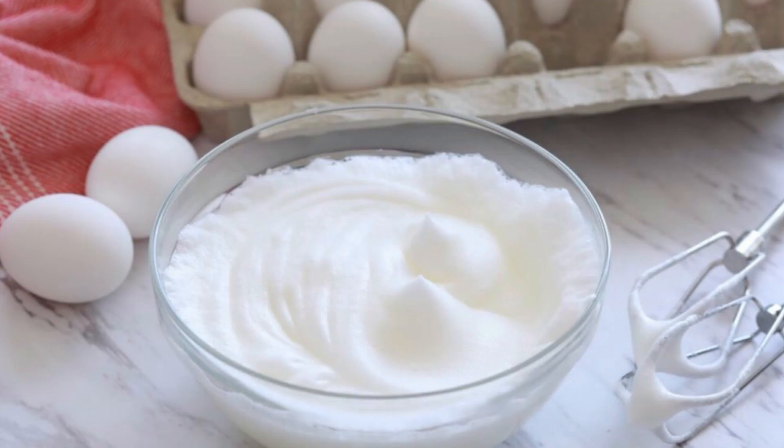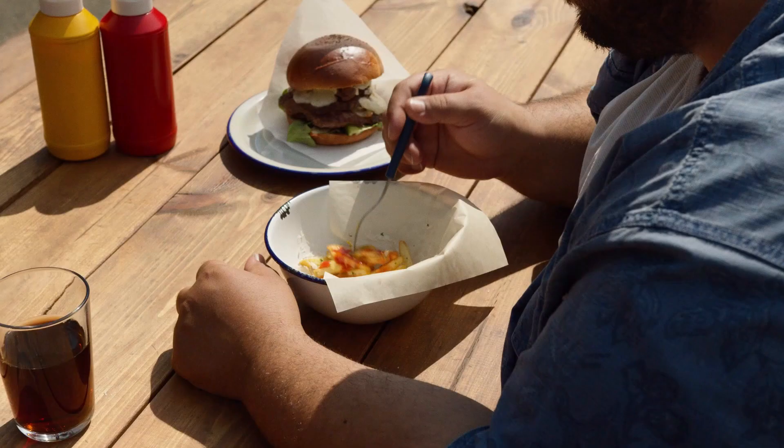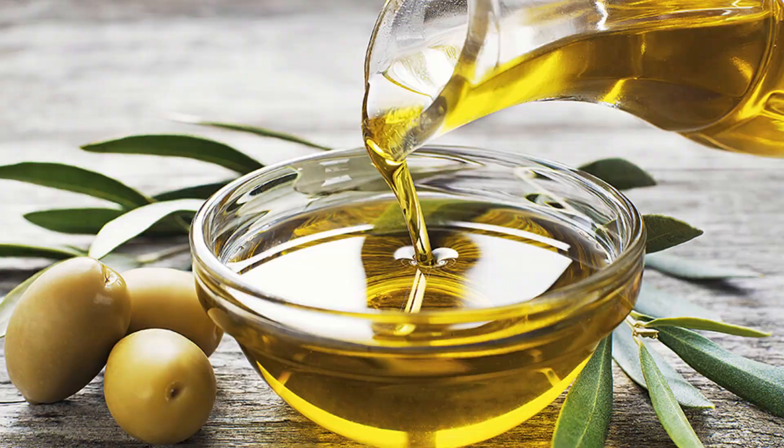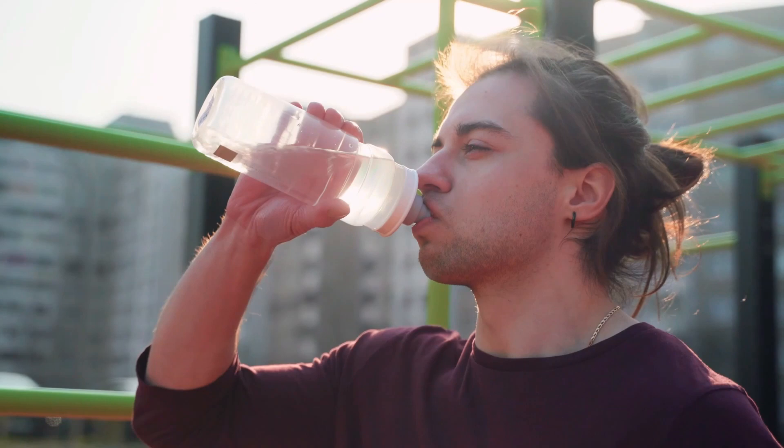Cutting is easier on a full stomach, so try eating high protein and high volume foods like chicken breast, broccoli, egg whites, fish, and potatoes. Try to avoid really calorie dense things like oil, nuts, and sauces like mayonnaise. Also try to drink a lot of water because it keeps your stomach full.